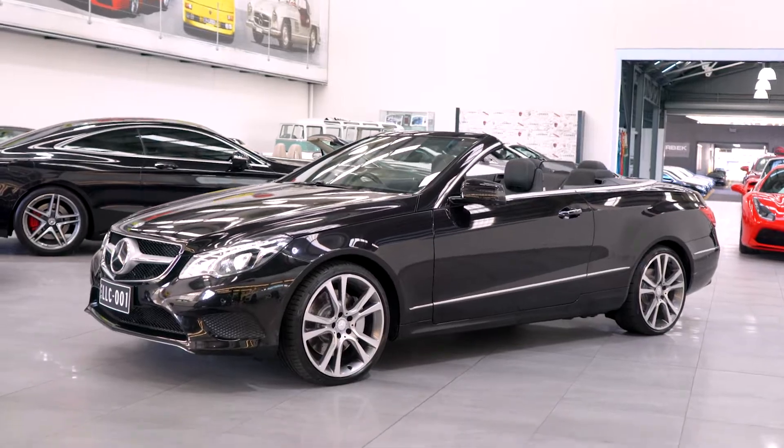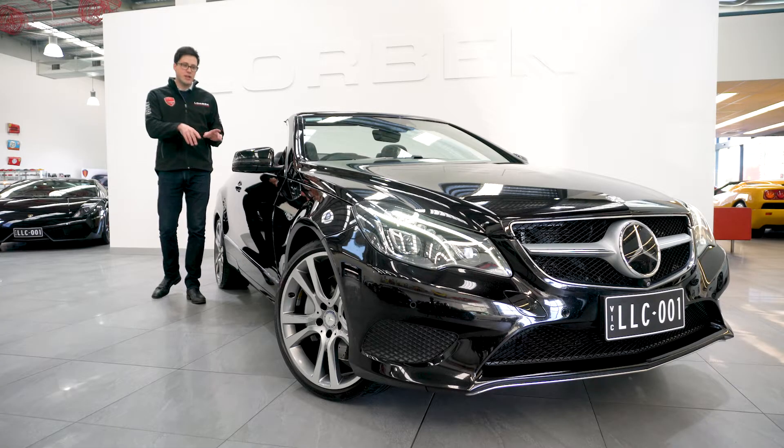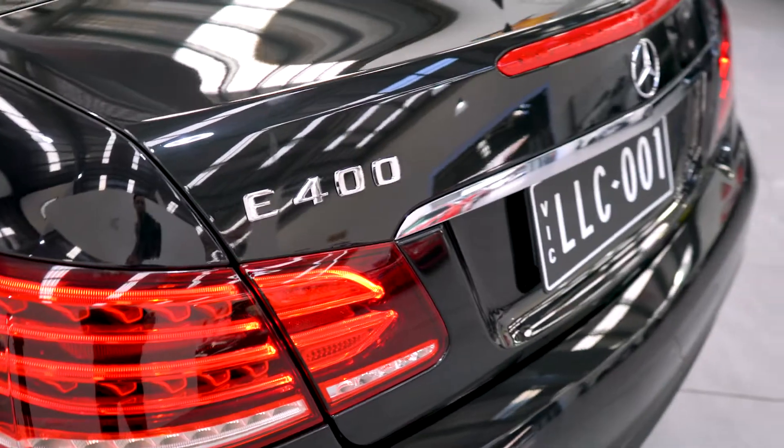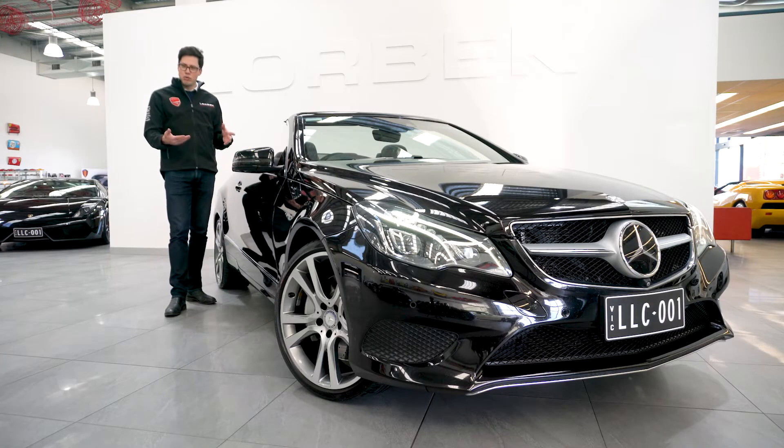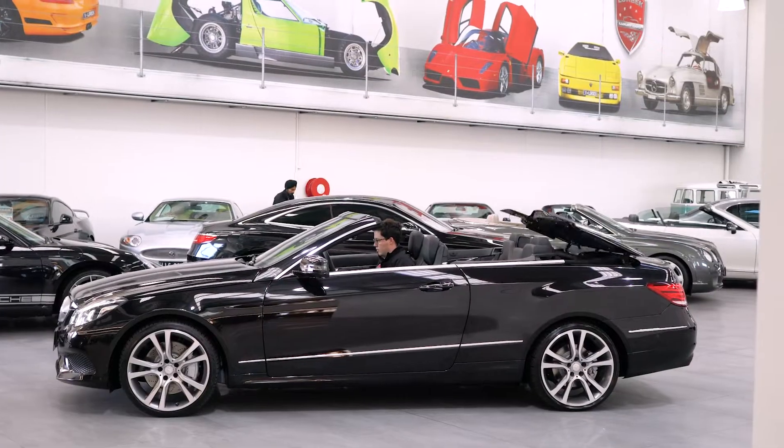We're all slightly familiar with this particular shape, but this being the update, it's got the new generation 245kW twin-turbo V6 motor, which is a much more powerful and more refined unit than the one that went before it.